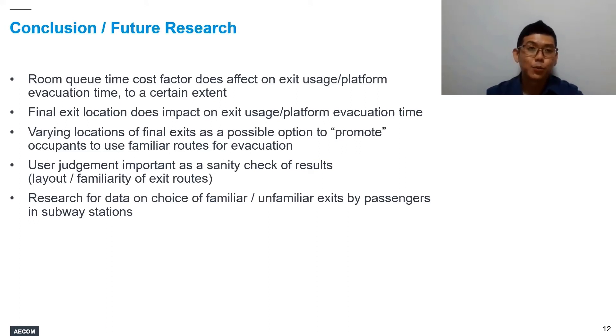While we feel that 90% using unfamiliar routes is not reasonable, we also do not have a clear-cut figure in mind. What is the ideal split between familiar and unfamiliar routes? This leads us to what we think future research can help with: if we can obtain data that provides designers with guidance on the choice of familiar versus unfamiliar exits by passengers in a subway environment, it will help us tweak our Pathfinder models to get reasonable results and ultimately develop robust fire safety solutions for evacuation.